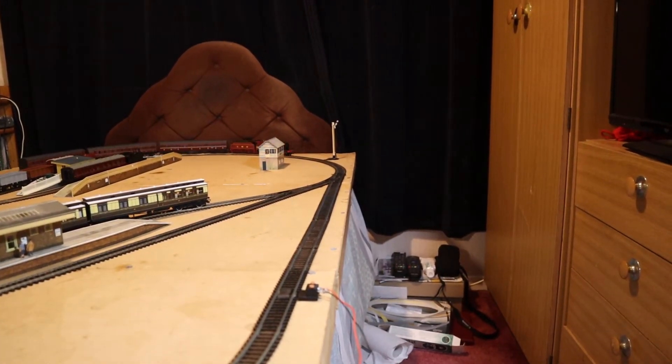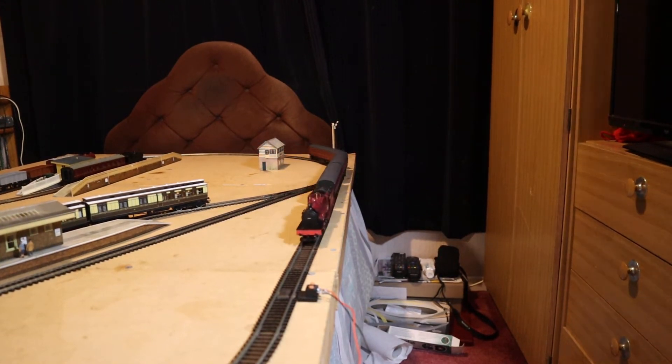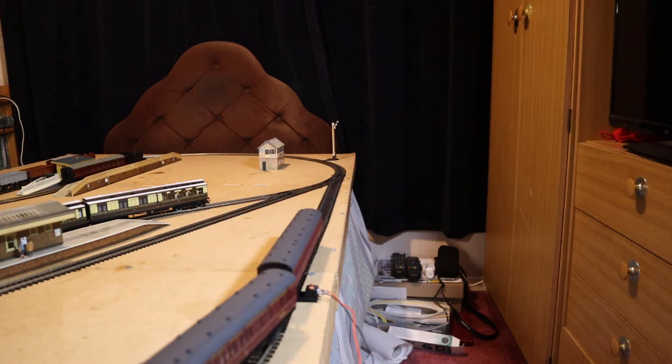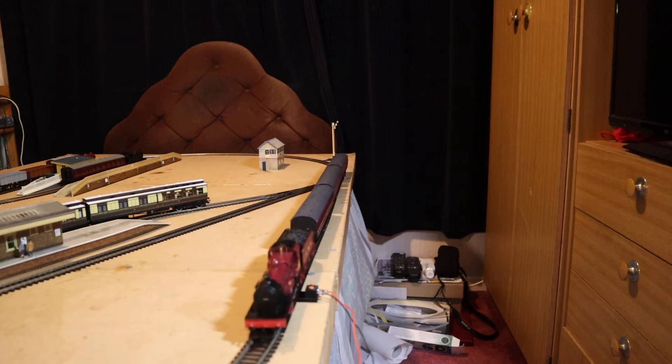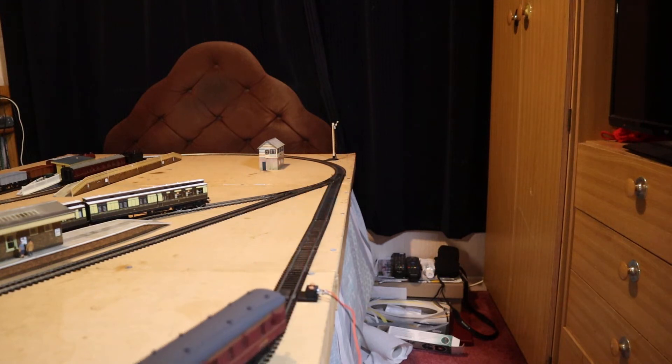Number 1000 - it's an LMS compound engine. We'll explain what a compound engine is quite shortly. We'll talk a little bit about this model and why it's taken a little while to show to you, because this actually arrived on the 28th of January. It's now the 1st of February - I've been waiting for some parts to come.